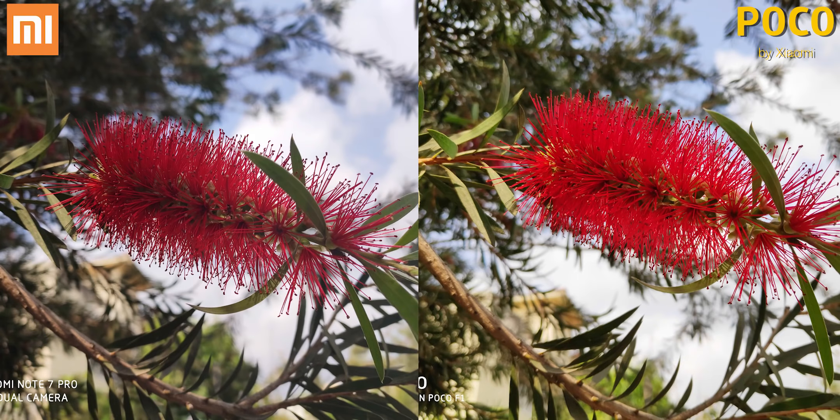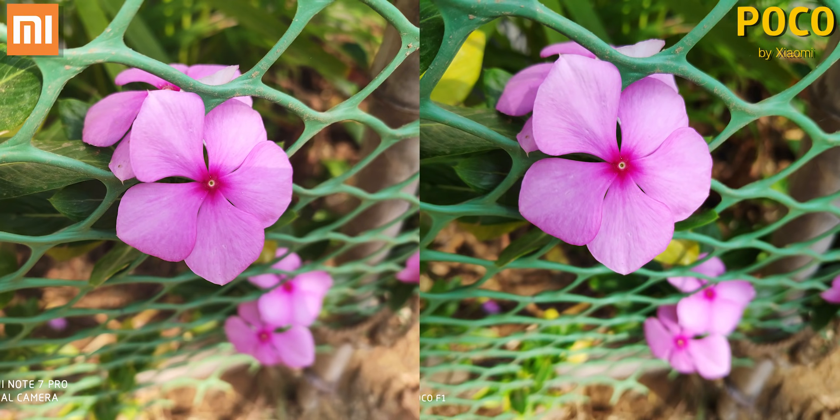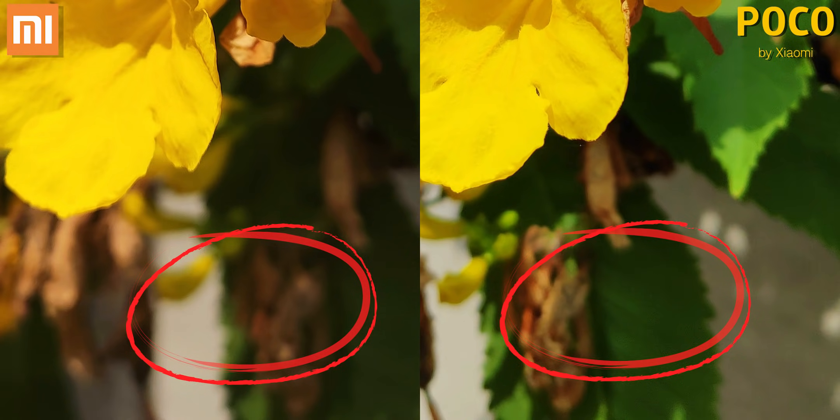Under good light, both cameras do well. The Redmi Note 7 Pro takes the initial lead with cleaner colors, where the POCO F1 ups the reds a little too much. In this shot, the details are more or less similar, but if you look at the bottom of the image, the blurring is slightly better on the Redmi Note 7 Pro. It's got a faster lens — f1.8 compared to f1.9 — and that's again visible here in this shot. The background's a tad more blurred.